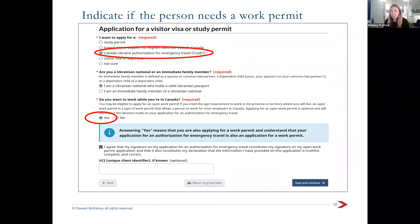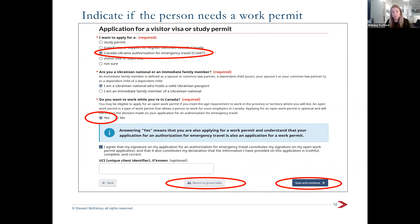If you've already filled in your application before this was available, don't panic — it doesn't mean your family member can't get a work permit. But if you're doing it now, any adult should click yes for the work permit. At the bottom of every page, you'll see 'save and continue' as your guide through. You'll also have the option to return to the group table at any time. Most people won't have a unique client identifier — it's fine to leave that blank.